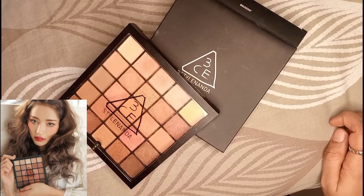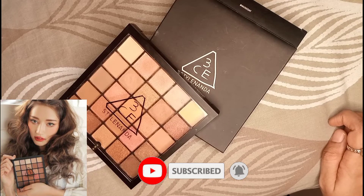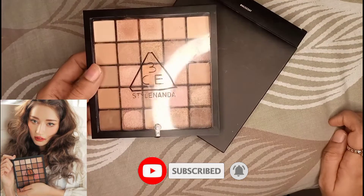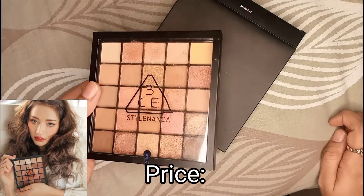Assalamualaikum everyone, welcome back to Reedify. I hope you all are doing well. I am going to review this product today. It is a 3C style nenda which is not from Pakistan — it is from a Korean makeup brand.